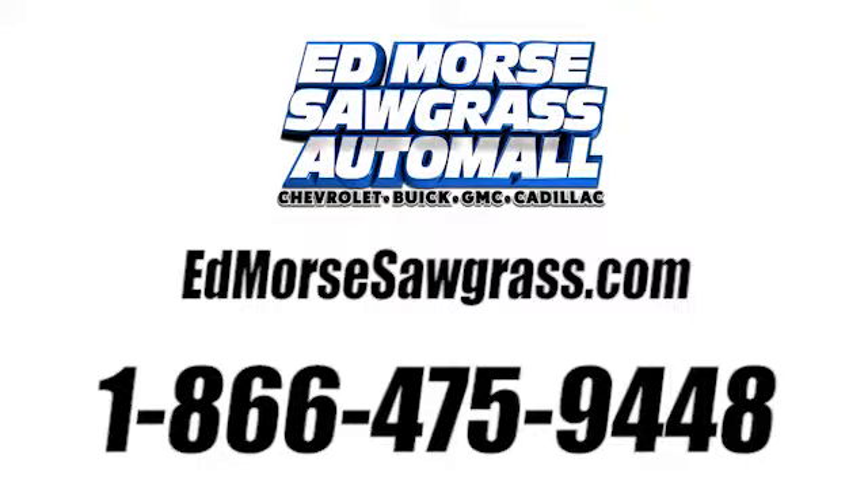Call us today at 1-866-475-9448. For value and for service. It's Ed Moore's.